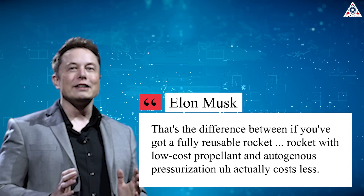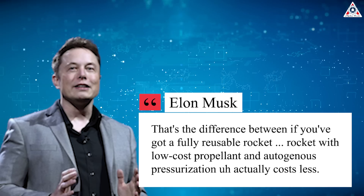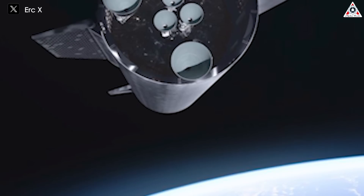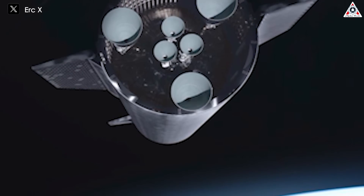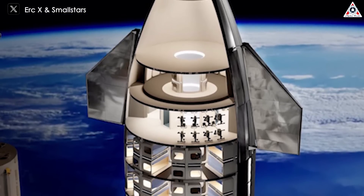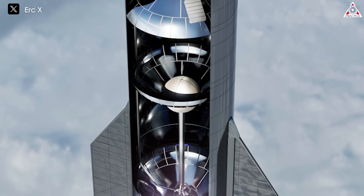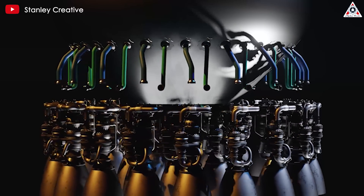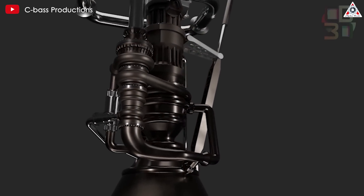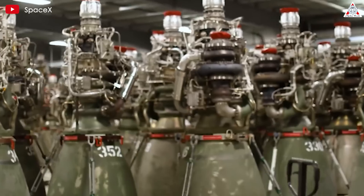But before achieving those benefits, SpaceX will have to solve many problems. The first is design — it'll need many changes like redesigning the interior for passengers, expanding the cargo compartment, or expanding the fuel tanks. This is difficult because changes not only increase size but also require ensuring balance between parts. Next are engine changes — a larger vehicle with more payload will be heavier, meaning the engines need to be larger and more powerful.